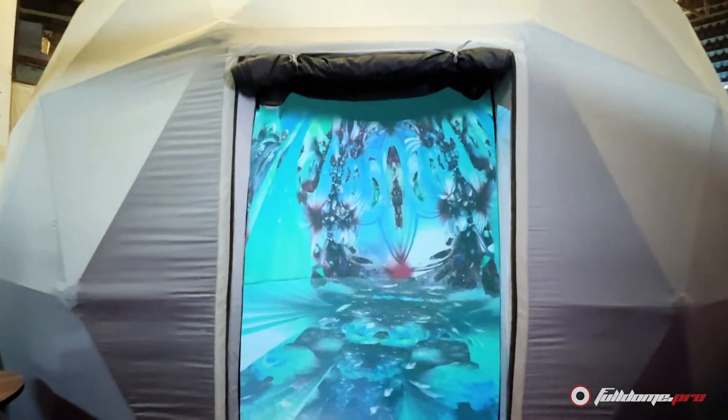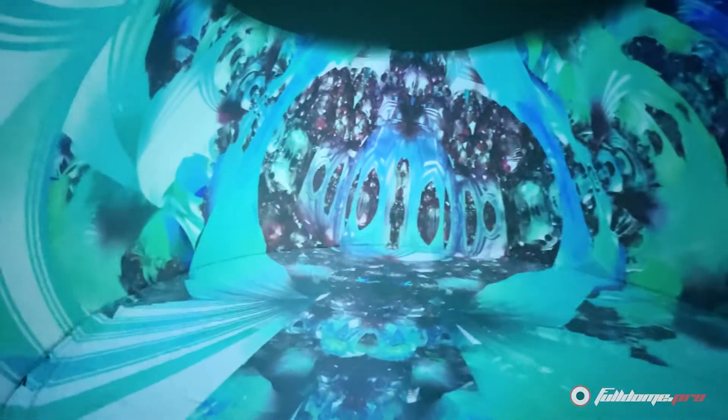The VR dome and Super Reality Dome are both geodesic dome structures, so externally they look pretty similar. The difference however can be found inside.